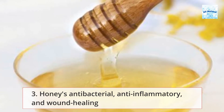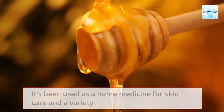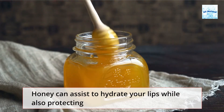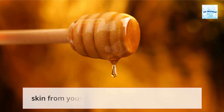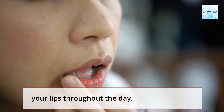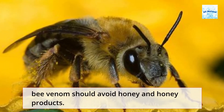Honey's anti-bacterial, anti-inflammatory, and wound healing effects have been studied extensively. It's been used as a home medicine for skin care and a variety of health problems for millennia. Honey can assist to hydrate your lips while also protecting them from infection. It may also be used as a gentle exfoliant to exfoliate dry, dead skin from your lips. Use your fingertips or a cotton swab to apply organic honey to your lips throughout the day. While honey is generally safe, those who are allergic to pollen or bee venom should avoid honey and honey products.